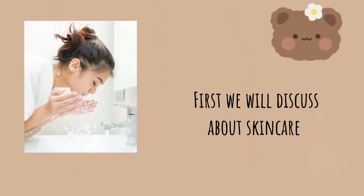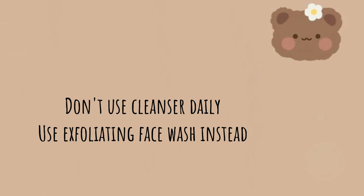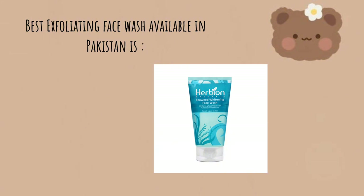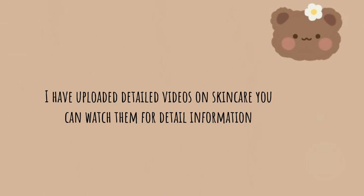First we will discuss about skincare. Main steps to achieve clean and clear skin are cleansing, toning, and moisturizer. Don't use cleanser daily; use exfoliating face wash instead. Use rice toner for clear skin or use rose water. I have uploaded detailed videos on skincare — you can watch them for detailed information.